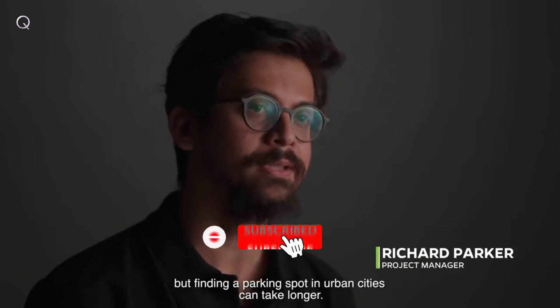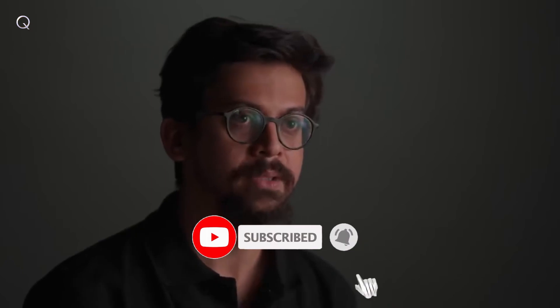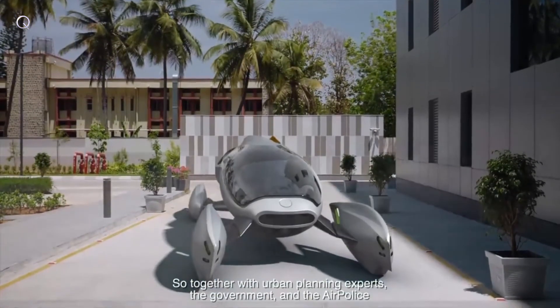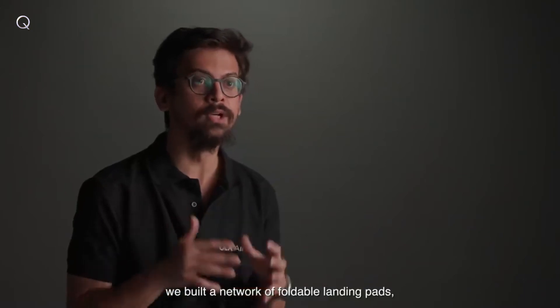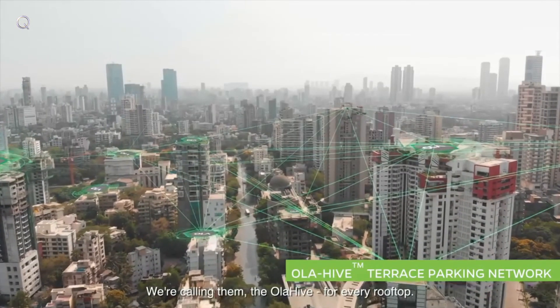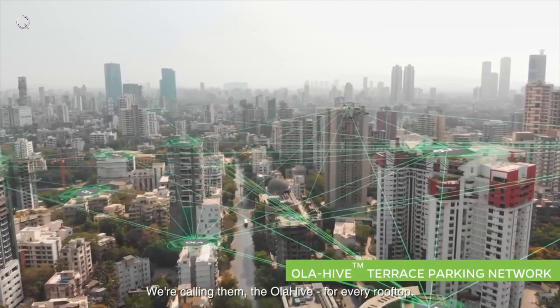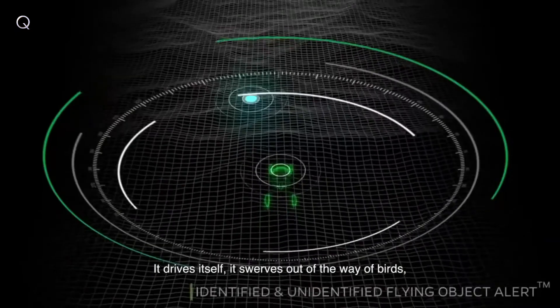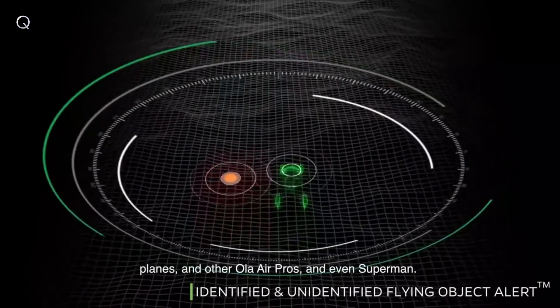It took us six years to develop this car, but finding a parking spot in urban cities can take longer. So together with urban planning experts, the government, and the air police, we've built a network of foldable landing pads — we're calling them the Ola Hive — for every rooftop. The Ola Air Pro is fully autonomous and safe. It drives itself. It swerves out of the way of birds, planes, and other Ola Air Pros.